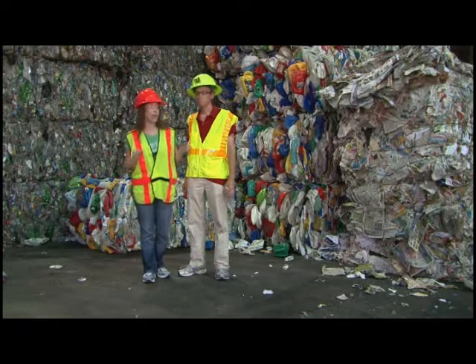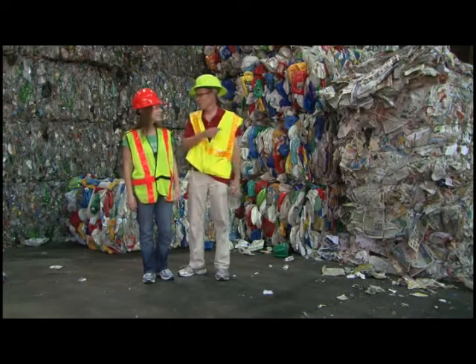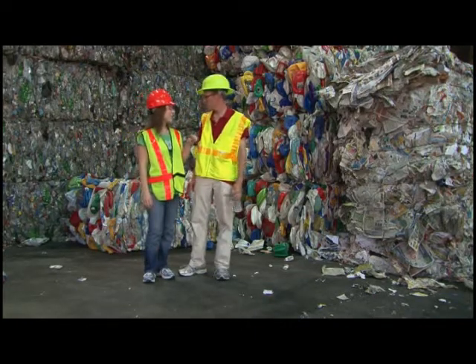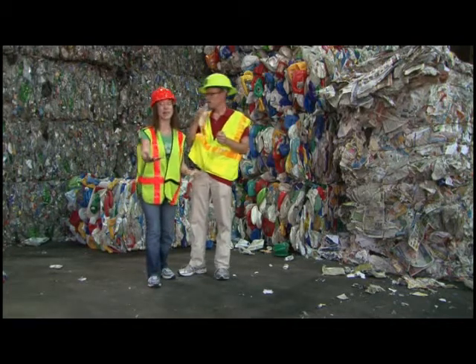After the sorting happens, each type of recyclable is brought here, put together in one of these huge bales, and then they're good to go. Some of these materials, like aluminum, can be back on the shelf in as little as 45 days, which means when you recycle today, you might be able to recycle again in a month.